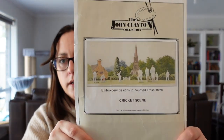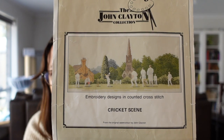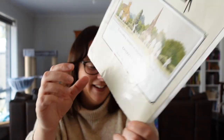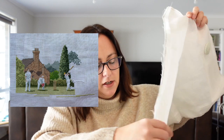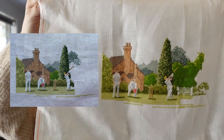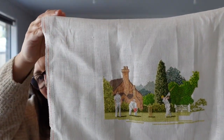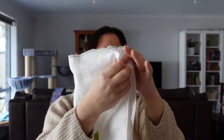Next is John Clayton Collection, Cricket Scene. It's a re-stitch from one that my mum started many years ago. I'm doing it on 32 count antique white linen. I've worked on it for two days this year and got a thousand stitches in, but I would actually like to finish this this year.